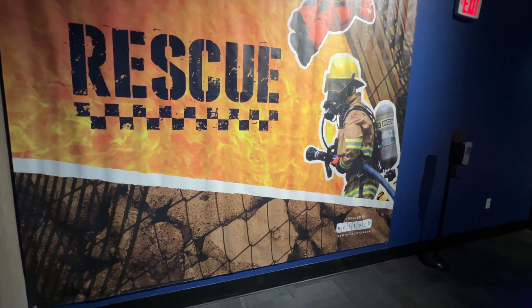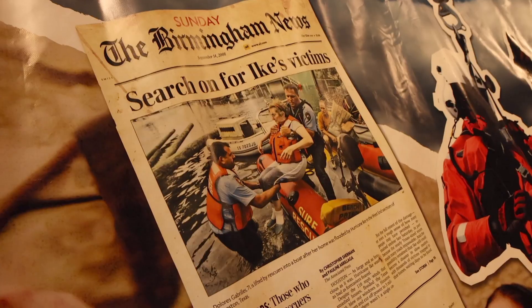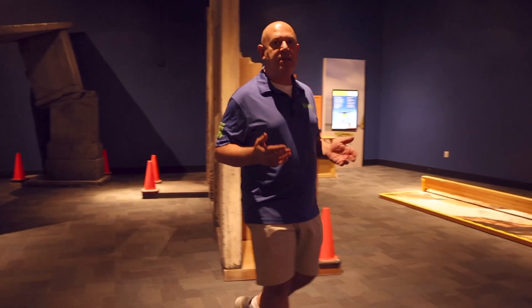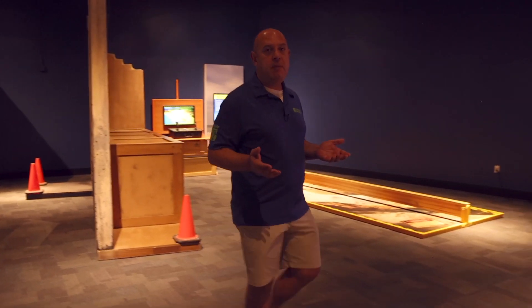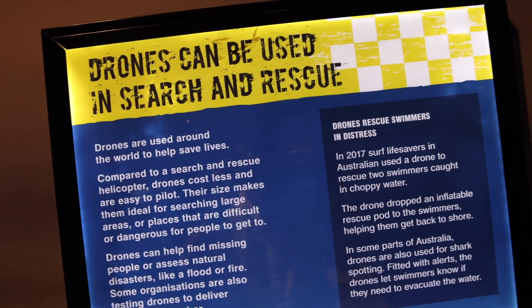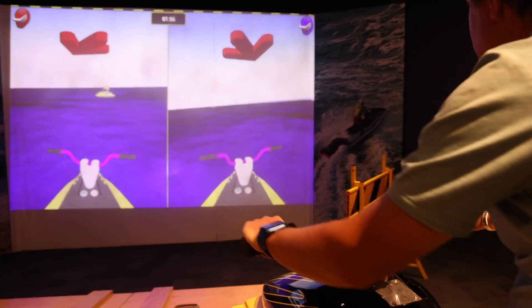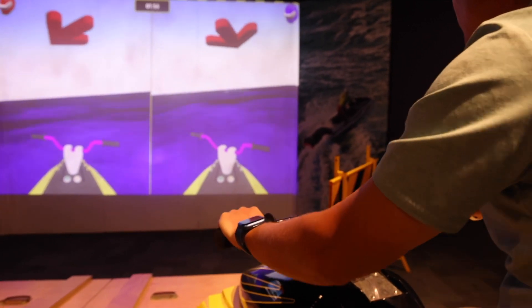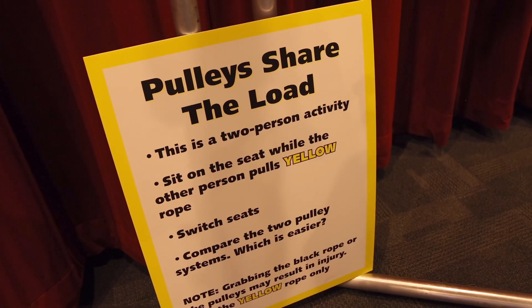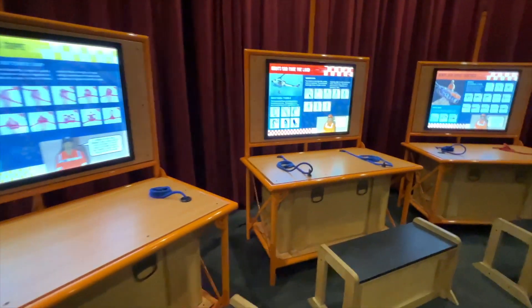Our new Rescue temporary exhibit is highly interactive for all members of the family. You can learn how to help yourself in a rescue situation, as well as learn how first responders might be helping you if you found yourself in a pretty nasty situation. There are a lot of different interactives, including how to fly your own drone, how to operate a jet ski to locate a swimmer out on Lake Mead, how to tie ropes — certain kinds of knots are used to lift heavy loads and lift people in cases of an emergency — and a climbing wall, plus lots of other interactive opportunities for the whole family.